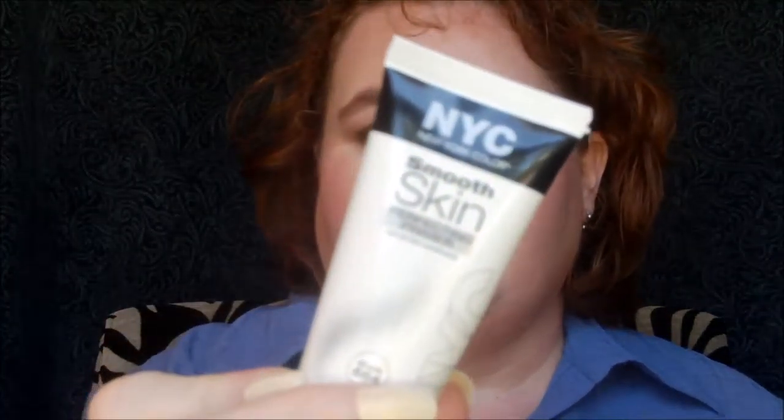Hey everyone, so excited today - I'm bringing you guys a Trash or Treasure review! When I did my primer showdown I did not have this primer. The Trash or Treasure review is on the NYC Smooth Skin Perfecting Primer, shade 684. On the back it says: smooth skin perfecting primer, can be worn alone or under your favorite NYC foundation to extend its wear. It's one fluid ounce and runs about $3.57 - I'll put a link to Walmart in the description.